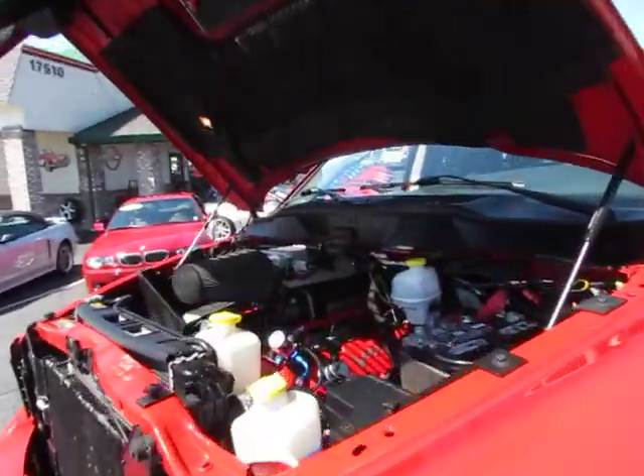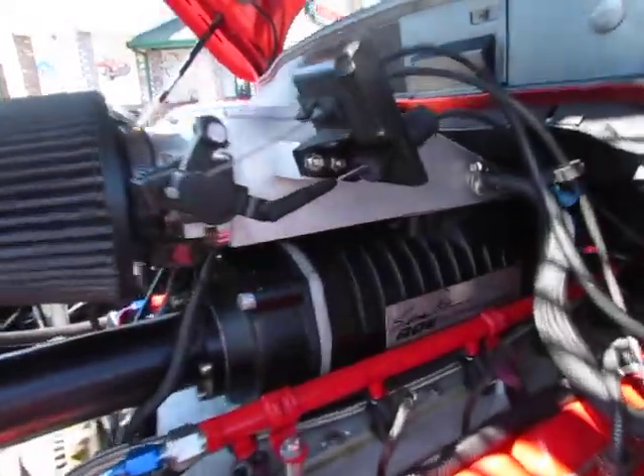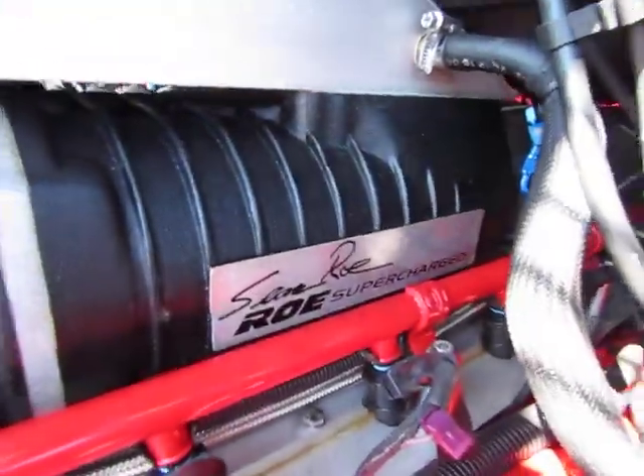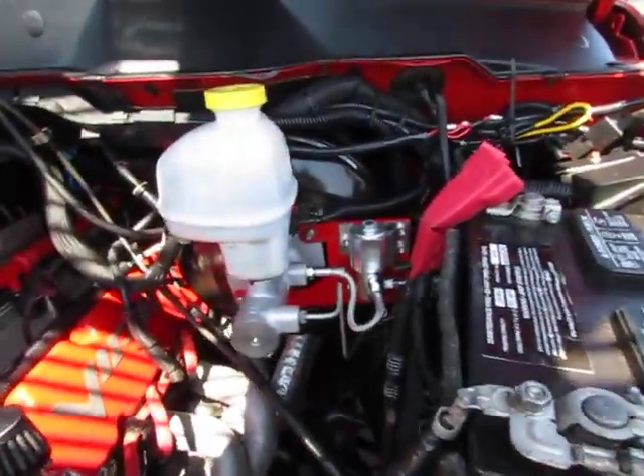It's got that V10 Viper motor with a supercharger on it. For Christ's sake, look at that — a John Rowe supercharger.